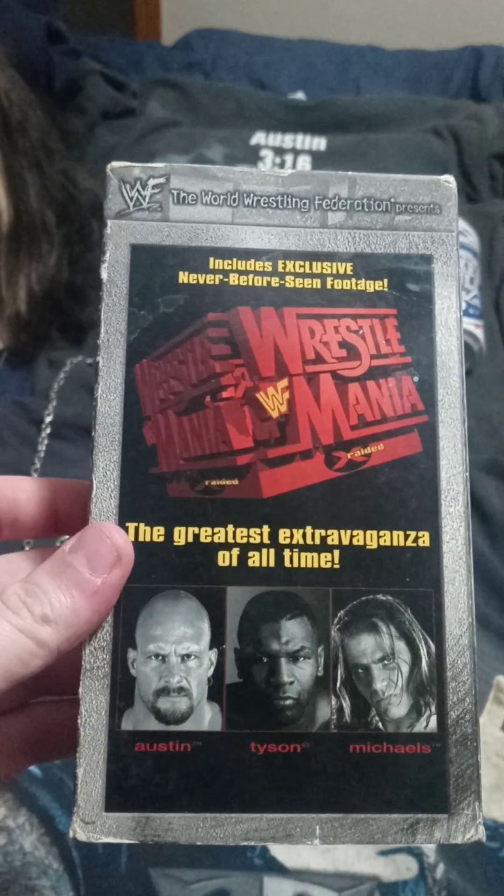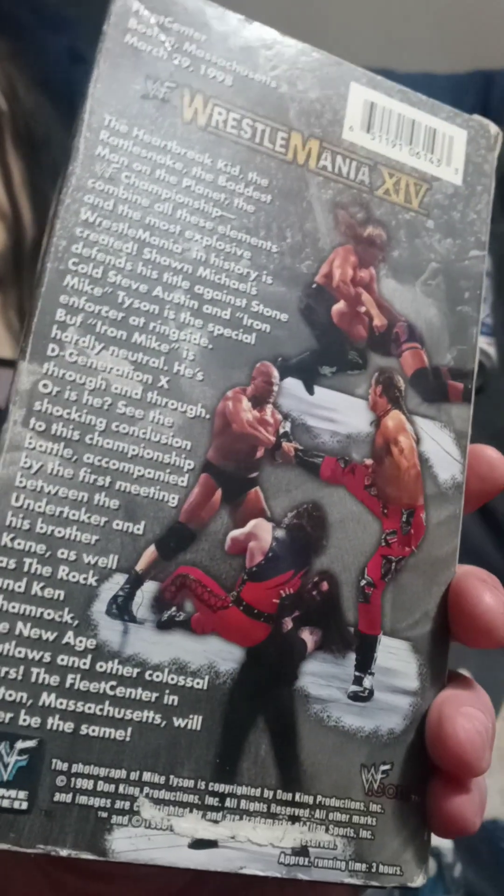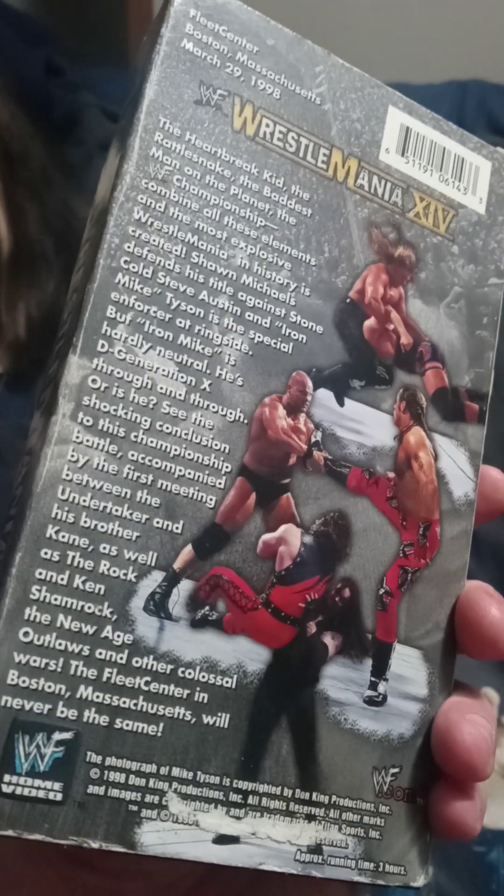WrestleMania 14 — this is where Austin wins the title for the first time and the Stone Cold era begins. Obviously the Undertaker/Kane meeting for the first time stands out as well — that was a badass one.